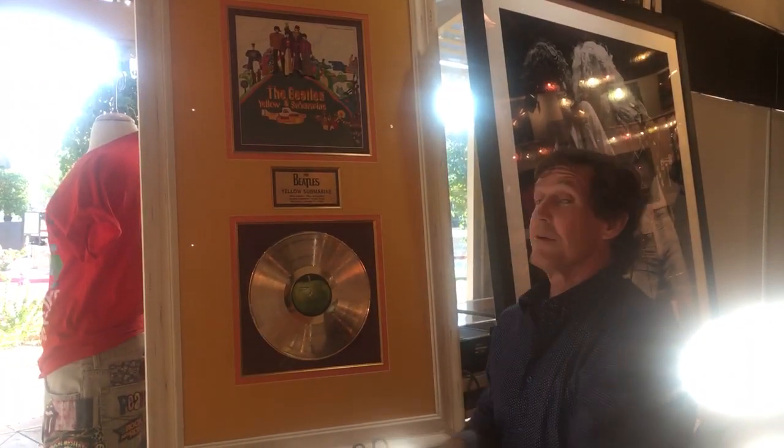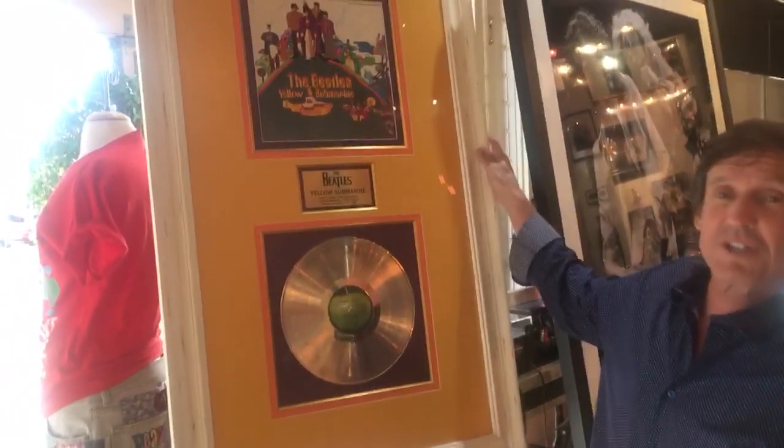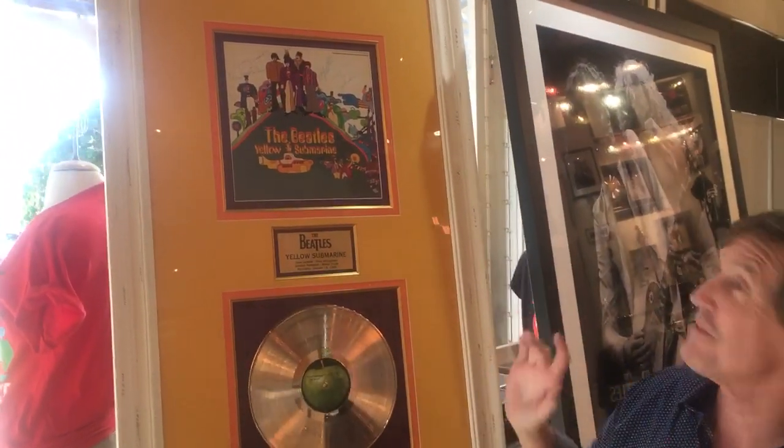We're ready to go. This is the second one. Yellow submarine — I've only seen two authentic yellow submarines in 15 years.